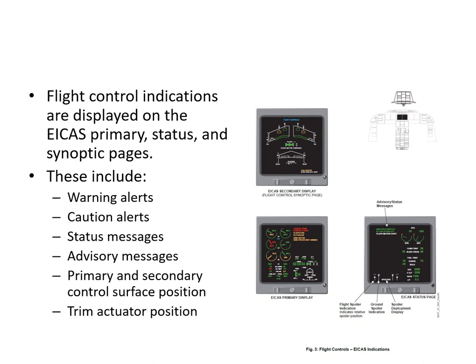There is a synoptic page we can bring up to view the status of the flight control system — we can see all surfaces moving. If there is any major issue, the crew will be alerted with warning, caution, or status advisory messages. On the synoptic page we can see the primary and secondary control positions and also the trim positions.